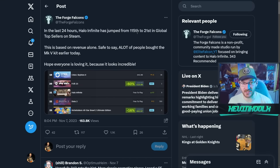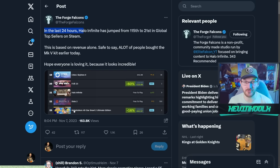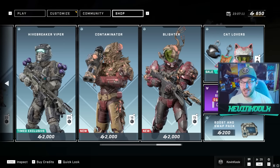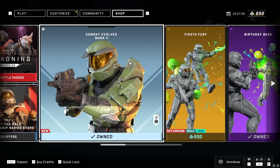343's sales numbers jumped incredibly. Citing Forge Falcons as a source, in the last 24 hours — back on November 7th when the bundle first went live — Halo Infinite jumped from 115th to 21st in global sales on Steam. I even saw it go as high as 15th on Steam alone, and the only thing that changed was the Mark 5 CE armor set, since everything else in the shop had been available previously. Maybe it was the cat ears, but I'm pretty sure it was the CE armor set that boosted Halo Infinite's sales numbers insanely high.